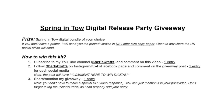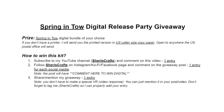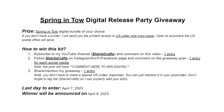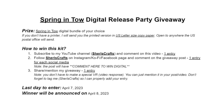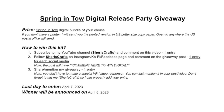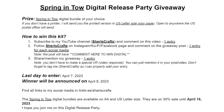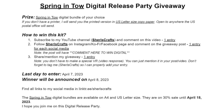In total, you can get 5 entries to win this digital kit. Last day to enter will be April 7, 2023, and the winner will be announced April 8, 2023. You can find all links to my social media at link.tr/Cheryl's Crafts. I will put the link in the description box below.